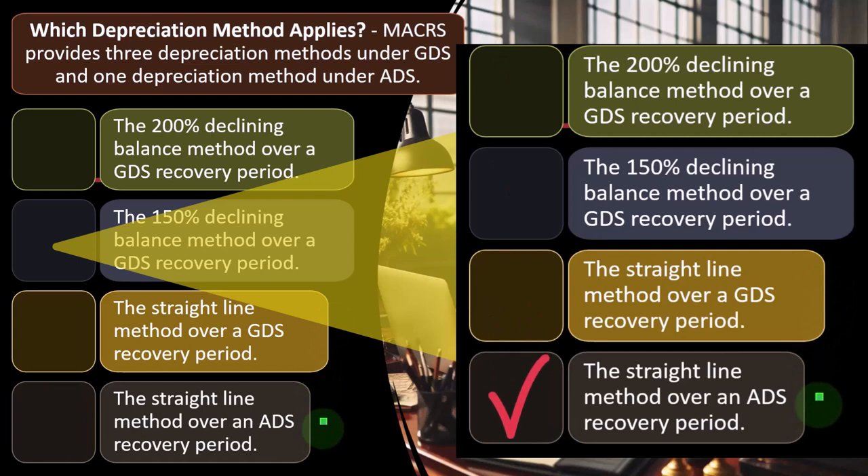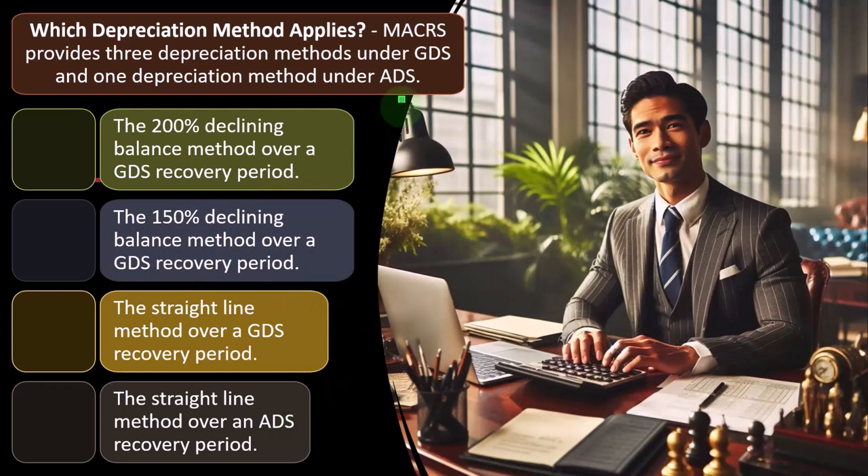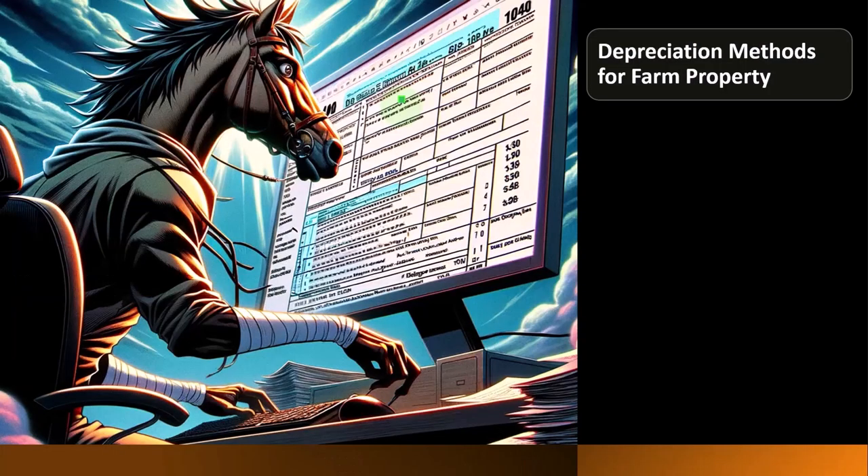The straight-line method over an ADS recovery period uses the same straight-line concept, but the ADS may have a different recovery period — meaning a different number of years to recover over. Usually ADS recovery periods are longer if you used ADS versus GDS, which is why you don't usually choose ADS if you don't have to.